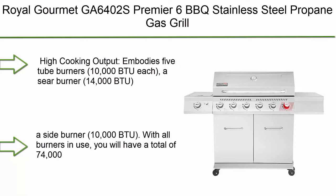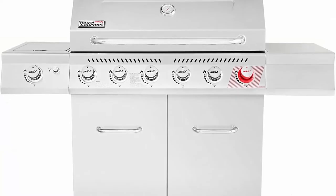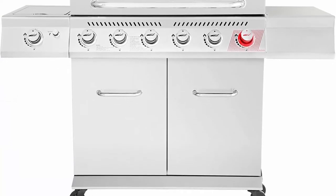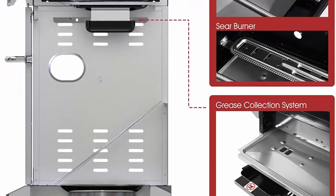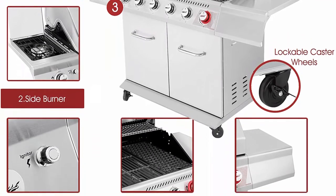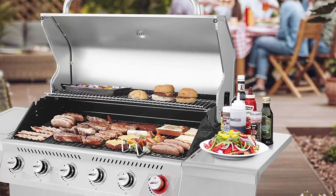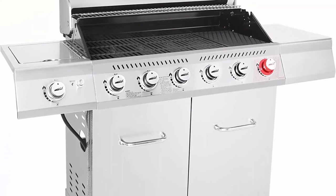Number 5: Royal Gourmet GA6402S Premiere 6-burner BBQ stainless steel propane gas grill with sear side burner, cabinet style, for outdoor party cooking. High cooking output with five tube burners at 10,000 BTU each, a sear burner at 14,000 BTU, and a side burner at 10,000 BTU — totaling 74,000 BTU. Total cooking area of 855 square inches, capable of holding up to 21 hamburgers at one time.